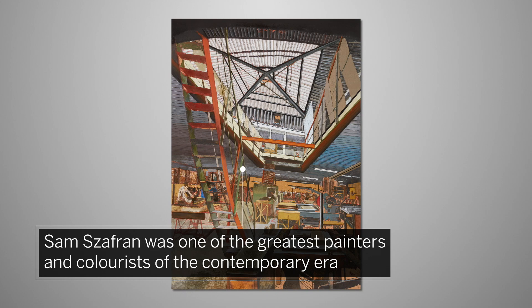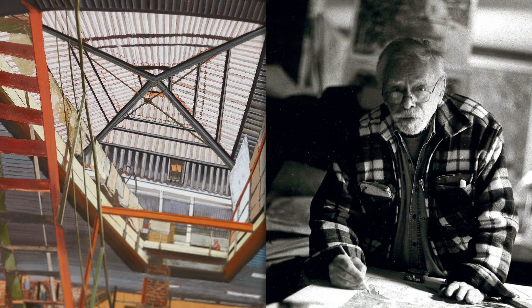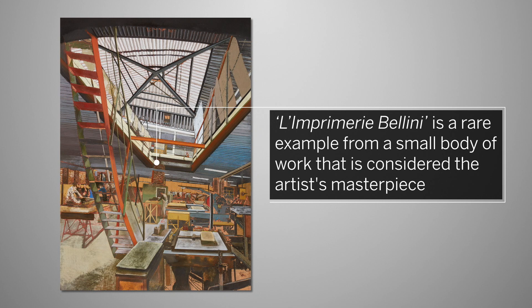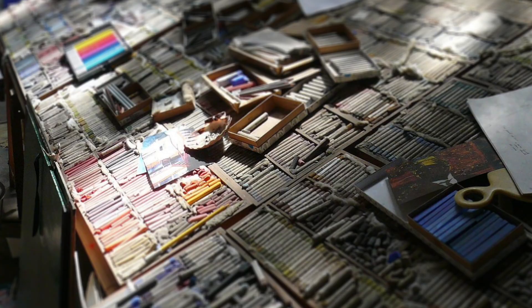Sam Zaffran was one of the greatest painters and colorists of the contemporary era. The French artist was singular, secretive and incredibly poetic, his creations defying classification. L'Imprimerie Bellini is a rare example from a small body of work started in 1972 that is considered to be the artist's masterpiece.